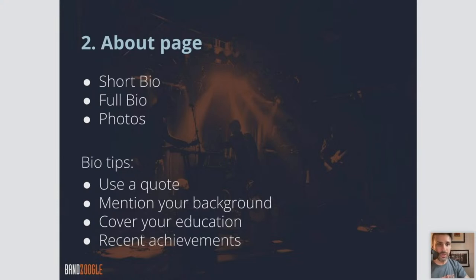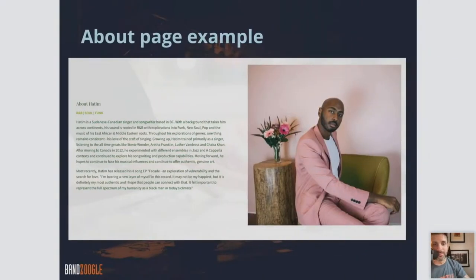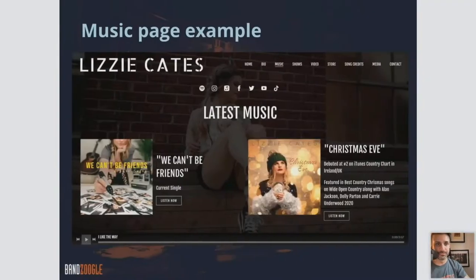On the About page, you want to have a short bio, photos. In your bio, use a quote and mention your background and where you're from. Here's a nice example of an About page using our text and image feature — a photo with some text next to it. On the Music page, you want to have some song samples, full discography, lyrics, a downloadable track for email, and offer music for sale.